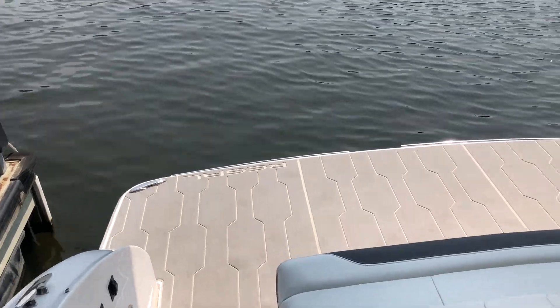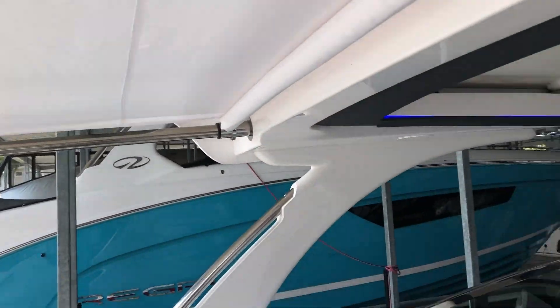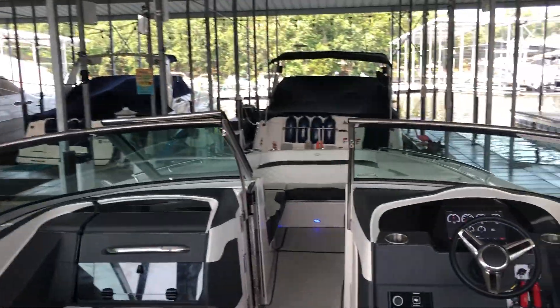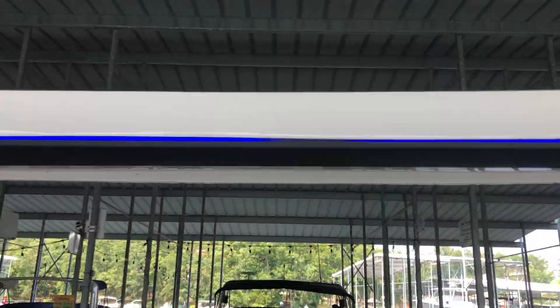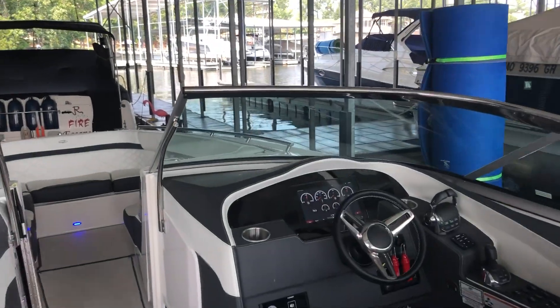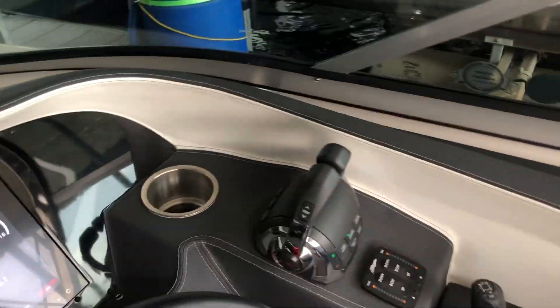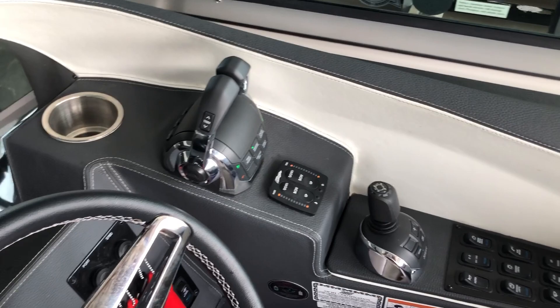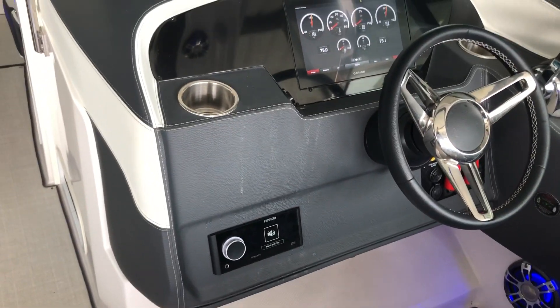Great swim platform on these. Has a drop-down swim platform that Regal does. Aft Sure Shade, which is out right now. Retractable hardtop — I'm going to slide this back. You're not stuck in the shade or the sun with that hardtop; either way, you can open it up depending on what you want. Garmin glass cockpit, Volvo Penta joystick control, digital shift and throttle, Apollo head unit.